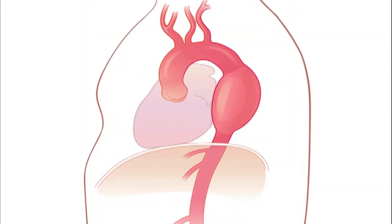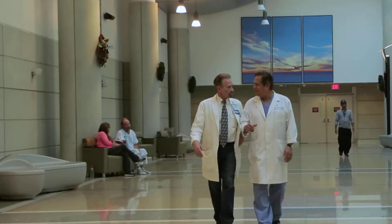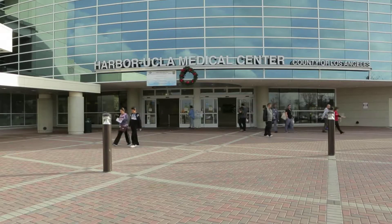When the disease of this hardworking artery occurs, the results can be devastating. Dr. Rodney White, Director of the Vascular Surgery Residency Program at Harbor UCLA Medical Center explains. The aorta is the major blood vessel that carries blood from the heart and the chest.